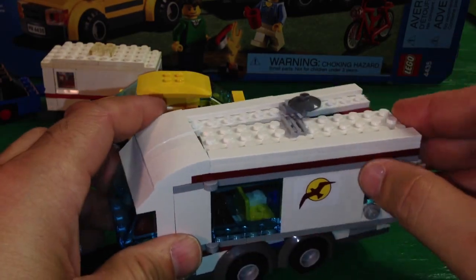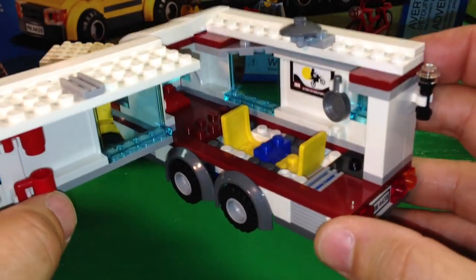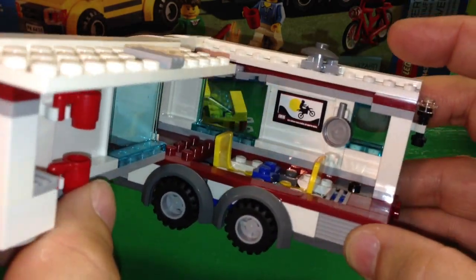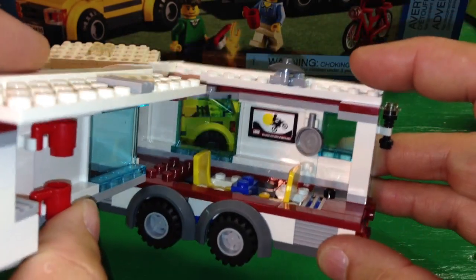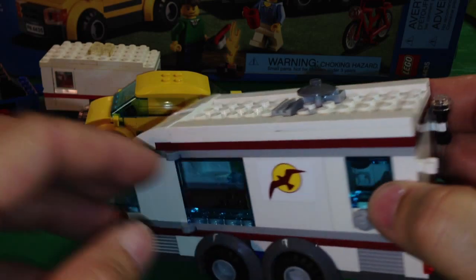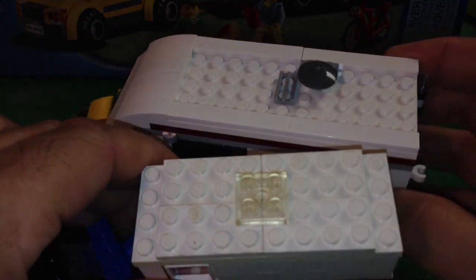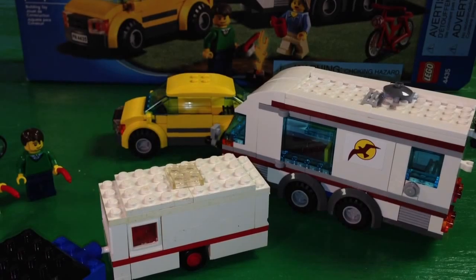It opens up, which is neat — you can open it up and see the inside. They've got their cups sitting over here, a little table — very small table — a couple of chairs, a frying pan, and they've got a flat screen TV, which I thought was pretty neat. This area is the cooking area, and over there in the back is the bed area. Neat little details they were able to add in a tiny, tiny space. It's very cramped in Lego world. It's also got details on the top.